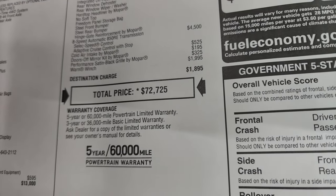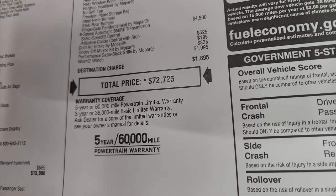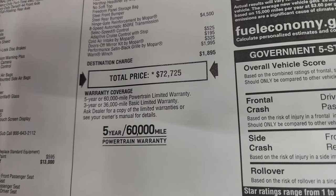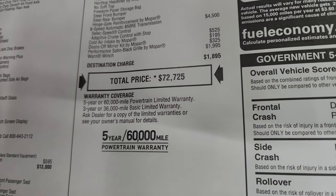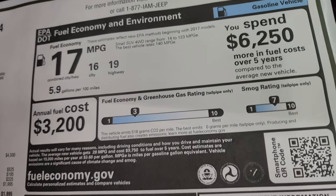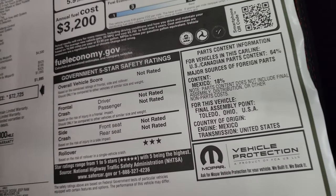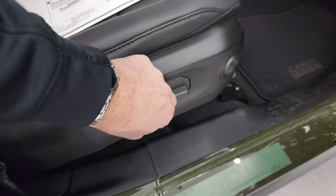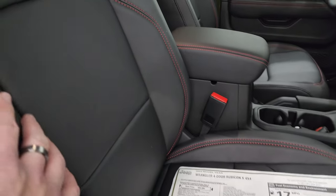Total MSRP on this one is $72,725. To get your Summit price with all the rebates and incentives, the link is in the upper right part of the screen and in the description below. 3-year/36,000 bumper to bumper, 5-year/60,000 powertrain warranty. There are your miles per gallon, greenhouse, smog, and safety ratings. You can see you get the power passenger seat with the lumbar on there and I really like what they've done with these seats.